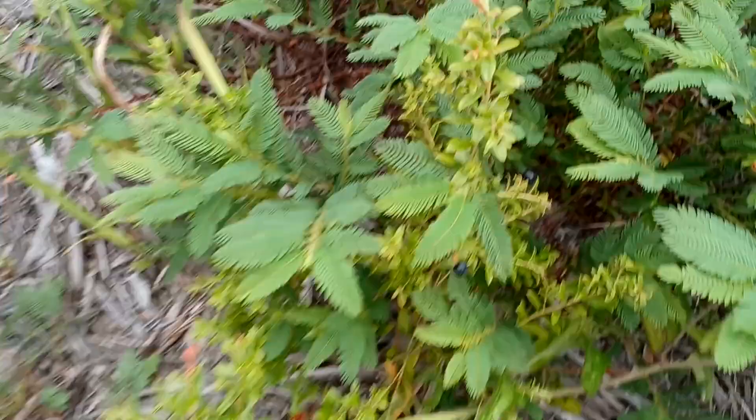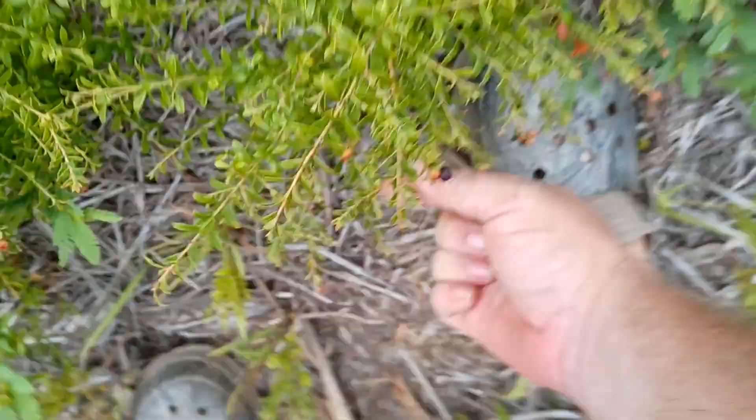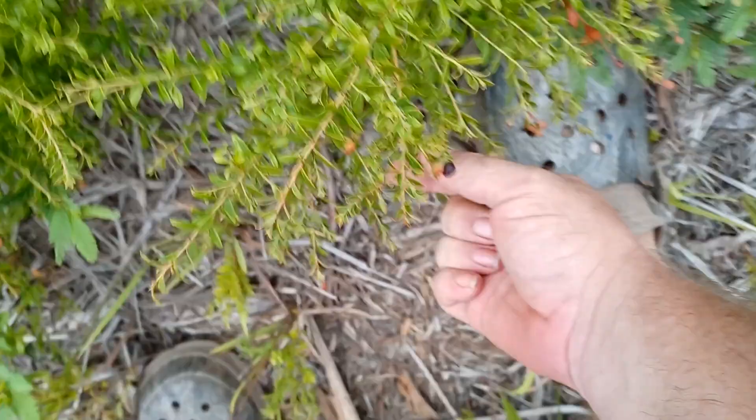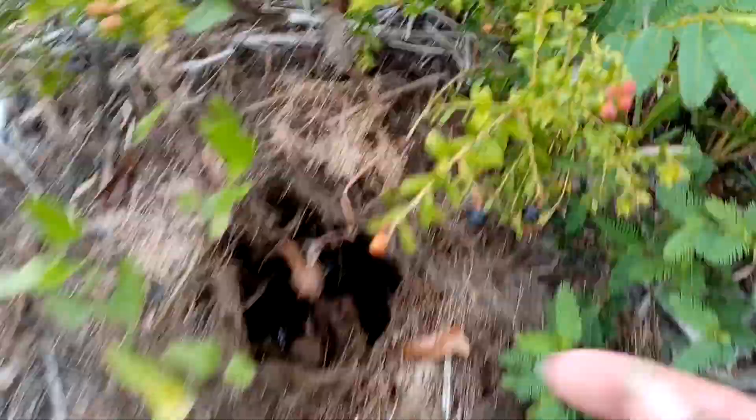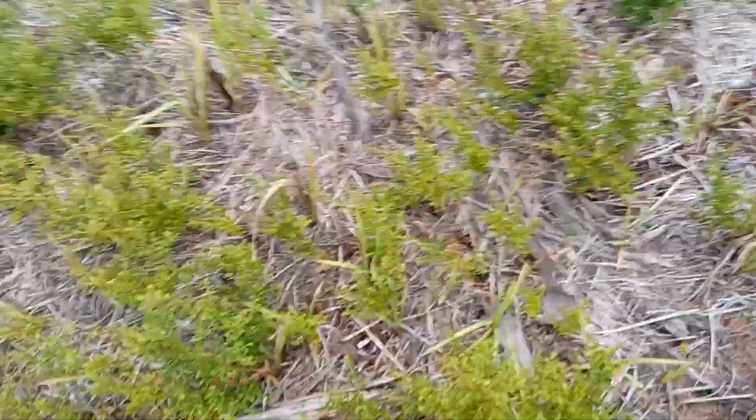Found a couple more berries to pick — there's one, there's the other. As you can see, it's growing in conjunction with this mimosa. That mimosa is a nitrogen fixer. There's a couple more, and a couple more. You've got to watch where you step when you're doing this because the babies will be everywhere.